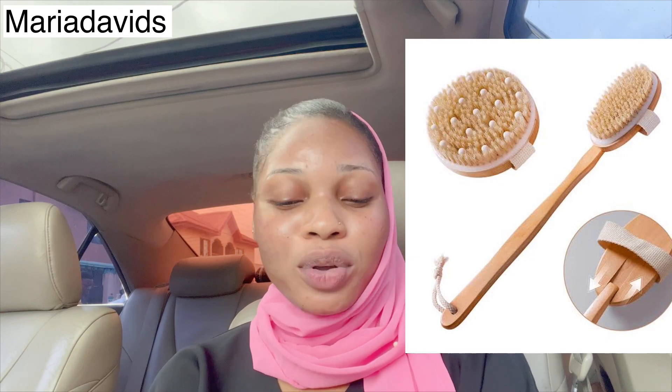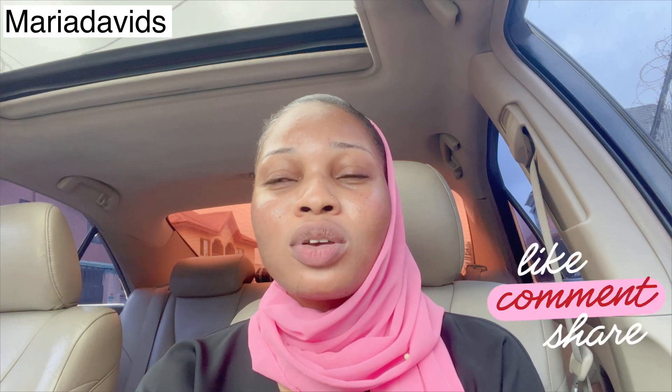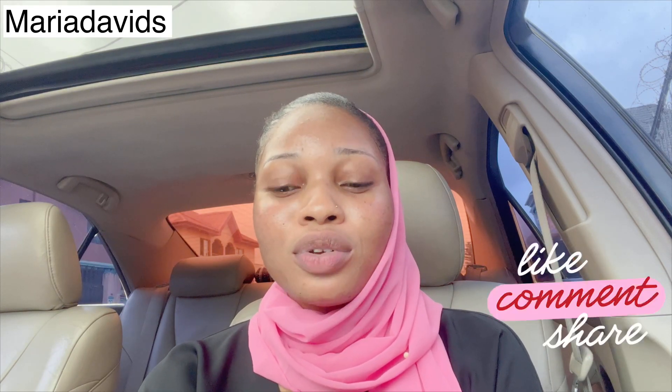Exfoliating gloves may work, but because you're suffering from dark feet, you need extra effort. The exfoliating brush is perfect for you. Scrub your feet four to five times a week. If you normally scrub your body three times a week, increase your feet scrubbing to four to five times a week and you will see a drastic change.